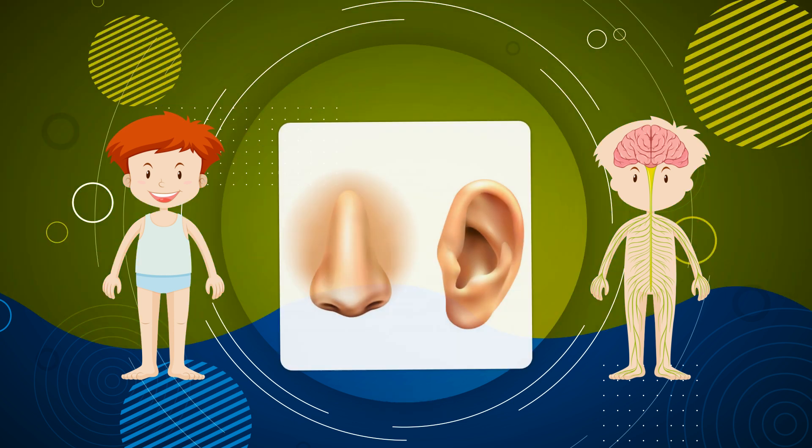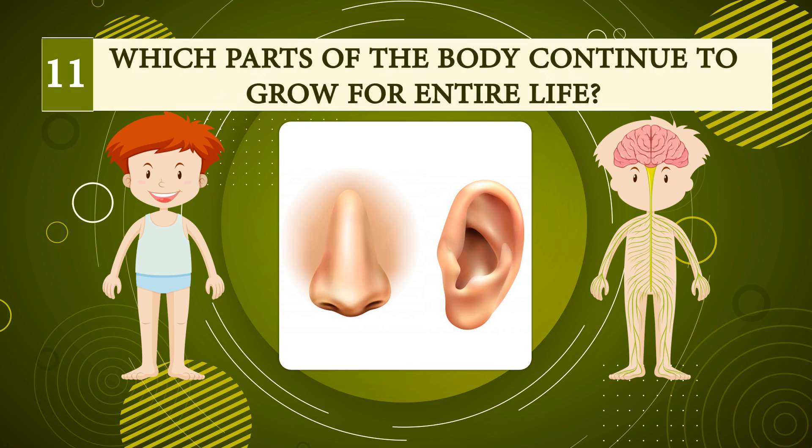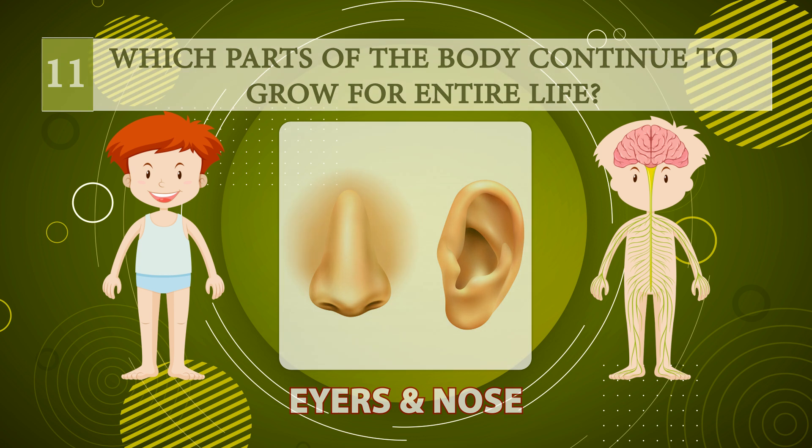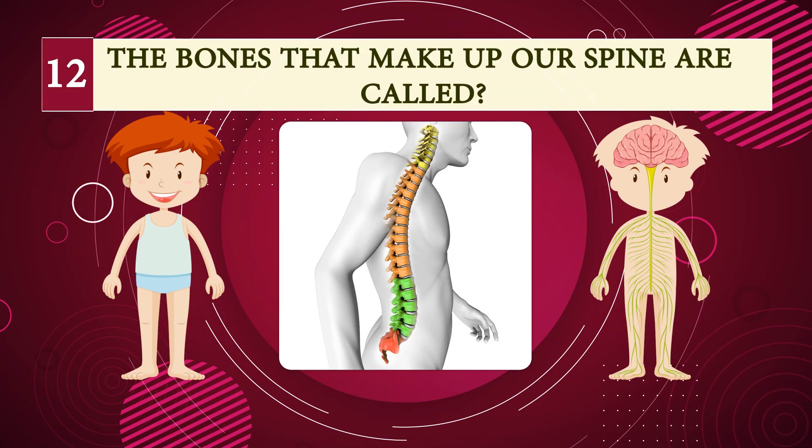Number eleven: which parts of the body continue to grow for an entire life? Ears and nose.